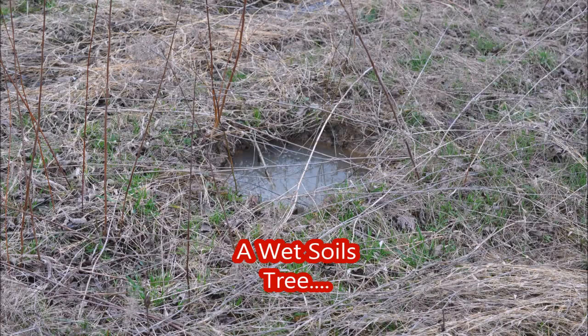If your property has laying water that looks like this, this would be an excellent site for a river birch tree.